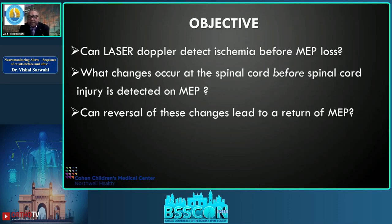The question really is: can laser Doppler detect ischemia before MEP loss? What changes occur at the spinal cord before injury is detected by MEP, and can reversal of these changes lead to a return of MEP?